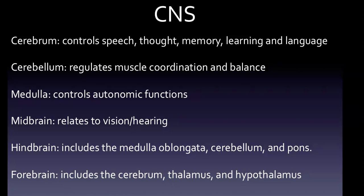The central nervous system has quite a bit to cover. The medulla, cerebrum, and cerebellum make up the central nervous system — those three are important. The central nervous system is the brain and the spinal cord. The cerebrum is covered by a thin layer known as the cerebral cortex, which is a thin layer of gray matter. The cerebrum controls speech, thought, memory, learning, and language. The medulla controls autonomic and homeostatic functions such as breathing and blood pressure, while the cerebellum regulates muscle coordination and balance.